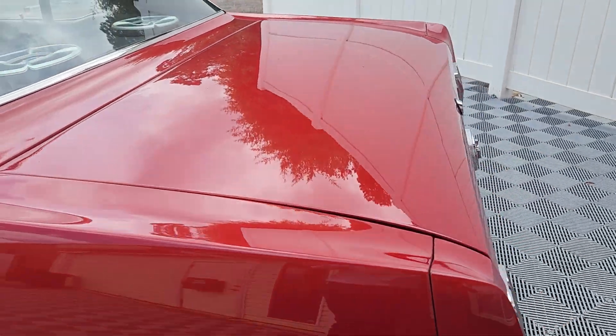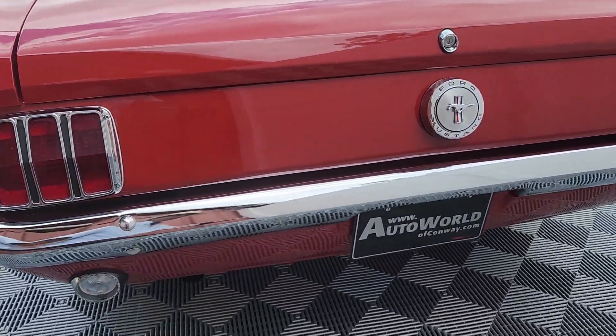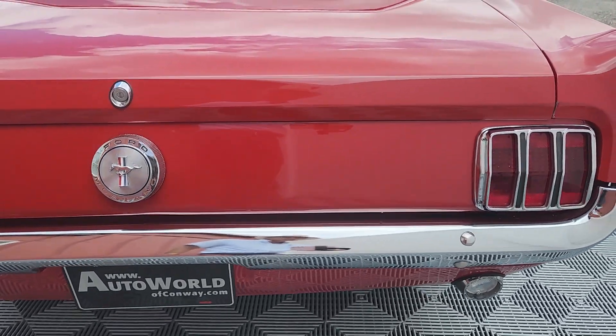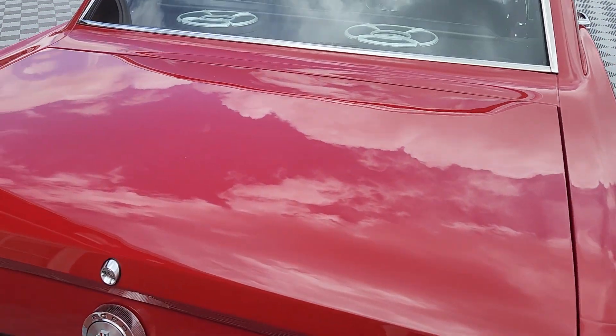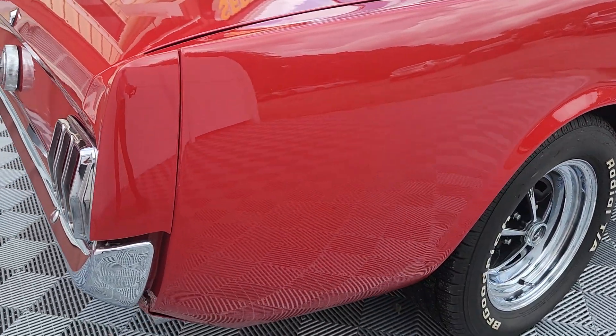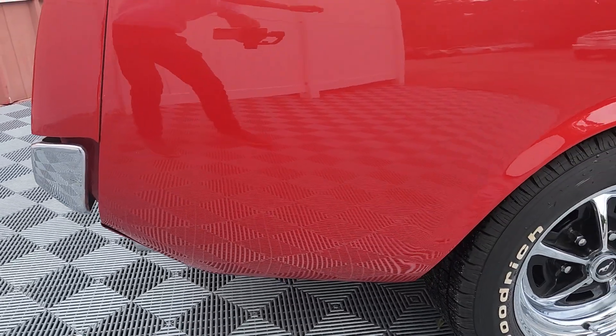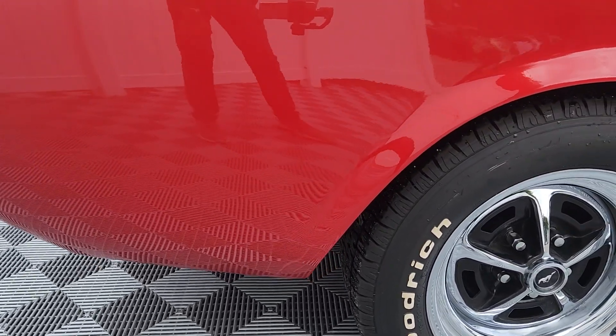Look at this beautiful Mustang Coupe. A friend of mine restored this car and painted it years ago — professional body man — and it still truly presents absolutely fantastic.